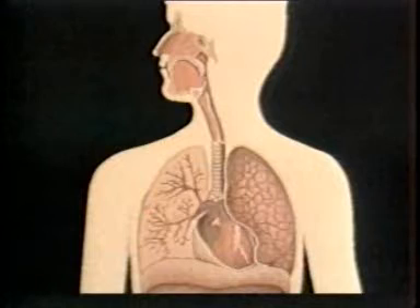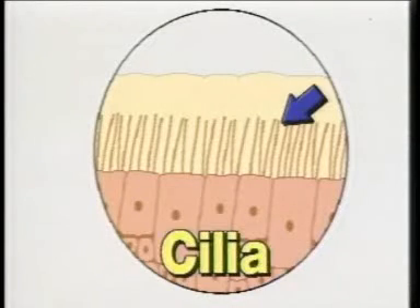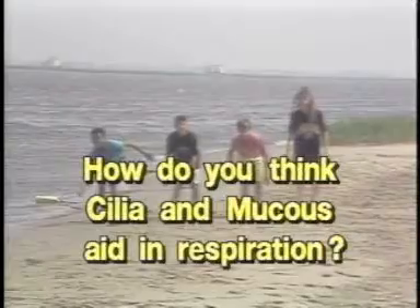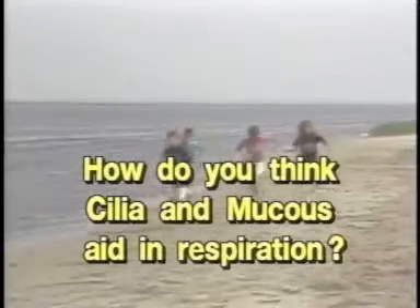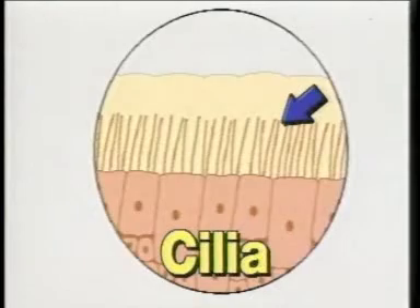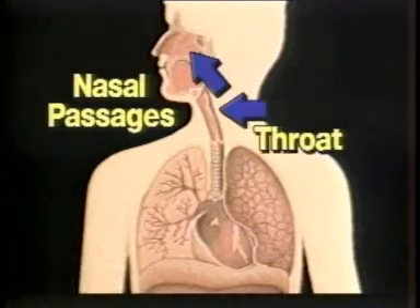Let's follow a breath of air through your respiratory system. First of all, you take in air through your nostrils — those two openings at the bottom of your nose. Your nostrils are lined with little hairs, called cilia, and a thick liquid, called mucus. How do you think cilia and mucus aid in respiration? Together, cilia and mucus aid in filtering out dirt, dust, and germs which may be in the air. Then the air is warmed as it passes through your nasal passages to your throat.